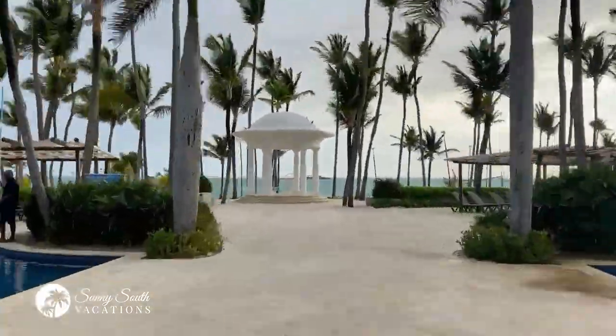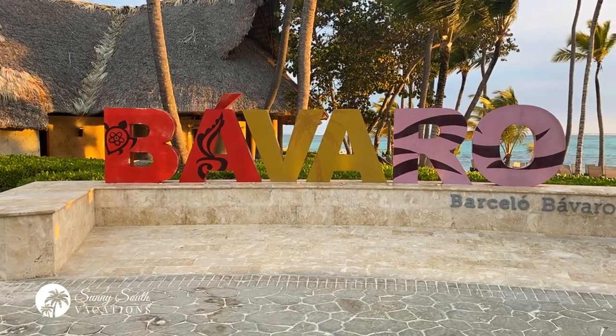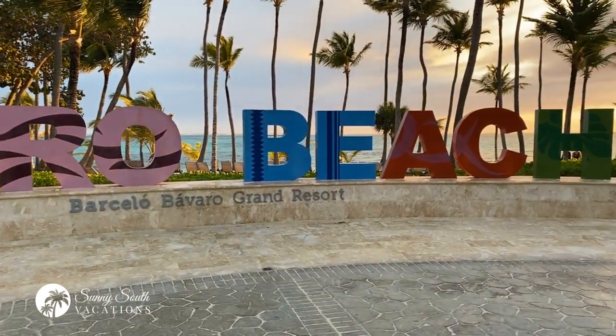Hey there Sunseekers. I'm so happy to have you here on the channel. I'm excited to bring you another amazing video from the Barcelo Bavaro Palace here in Punta Cana. You can see the beach behind me and I'm excited to show you the entire resort. We've arrived in paradise, the beautiful Barcelo Bavaro Grand Resort here on Bavaro Beach.